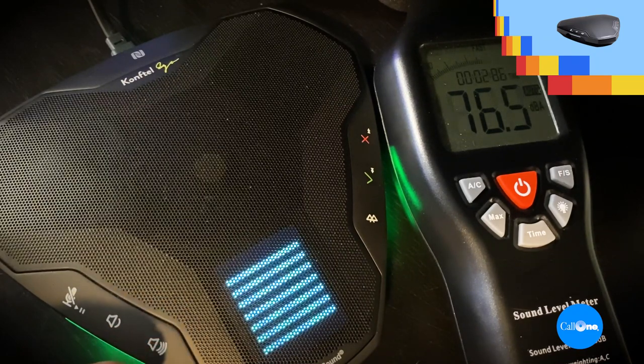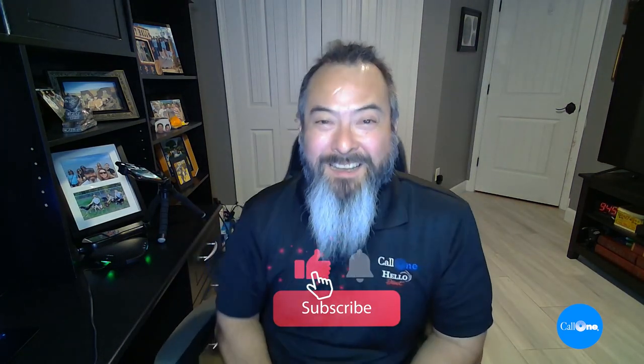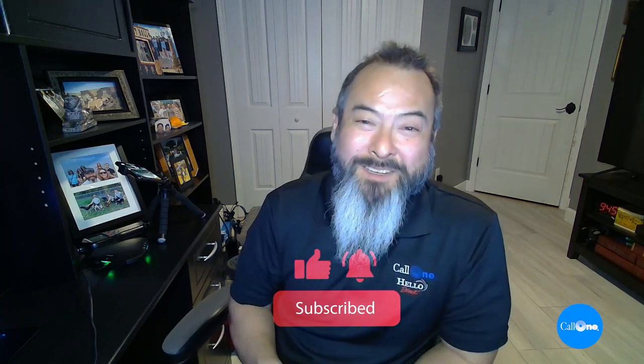We simplify access to business communication and collaboration technology. Anyway, that's a quick overview of the ConvTel Personal Video Kit. If you like this type of video, don't forget to like, subscribe, and comment below — let us know what you'd like to see and we'll do our best to make it. Thanks.